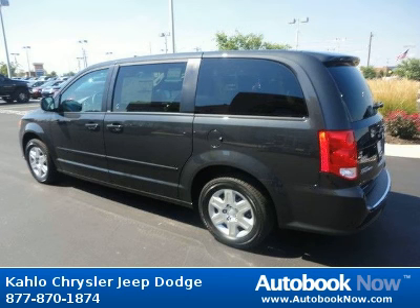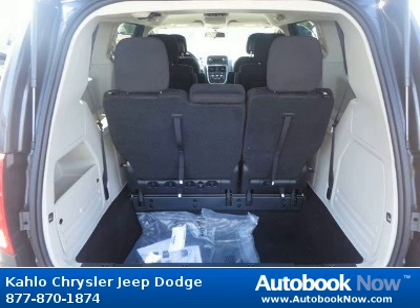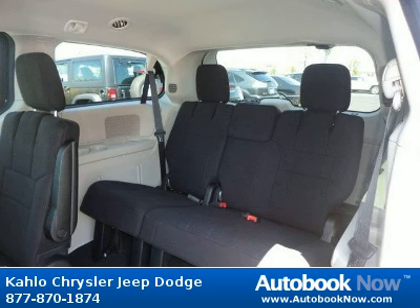Features include P235-60R16 all-season BSW tires, 16x6.5 steel wheels, 16 wheel covers, and much more. Visit autobooknow.com for more details.